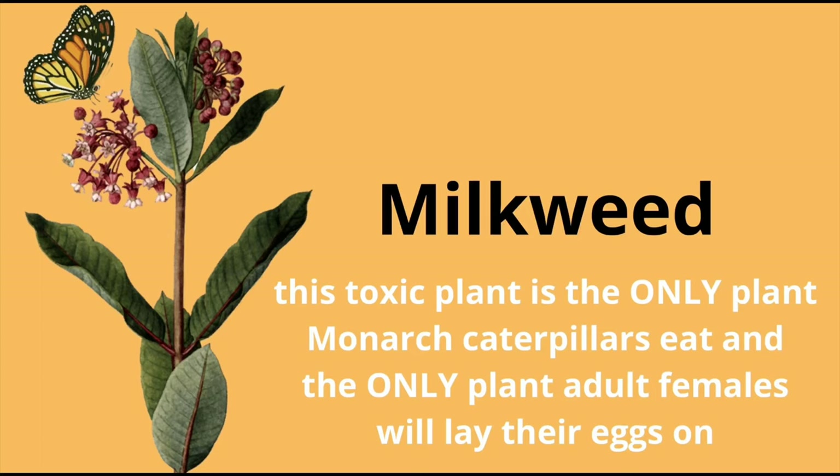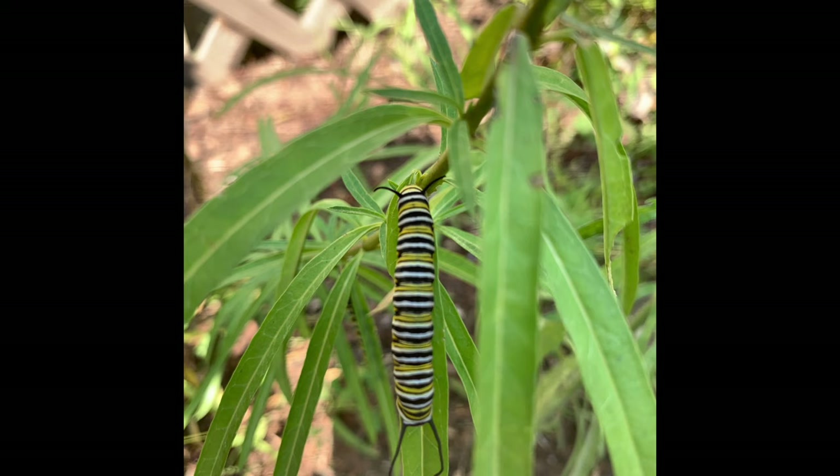Besides climate change, another thing affecting Monarchs has to do with milkweed. We learned that plant is so important — it's the only plant the moms lay their eggs on and the only plant the caterpillars will eat. We need lots of milkweed for Monarchs to survive, but we're seeing a decline in it. There's a big effort to plant more milkweed — we're asking people to research what native species grow in their area and plant them in their backyard. If you can't find milkweed, you can also create a butterfly garden with native flowers for nectaring pollinators.